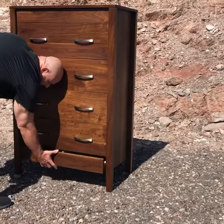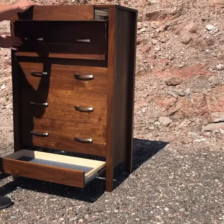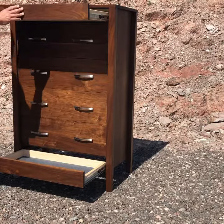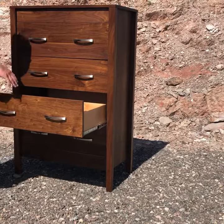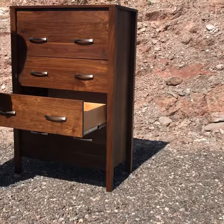One secret compartment on the bottom, another one up on top. Everything is on full extension, ball bearing slides, 100 pound rated slides. All of our drawers, including the secret compartments, are made out of solid wood with dovetail construction all the way around for strength and durability.